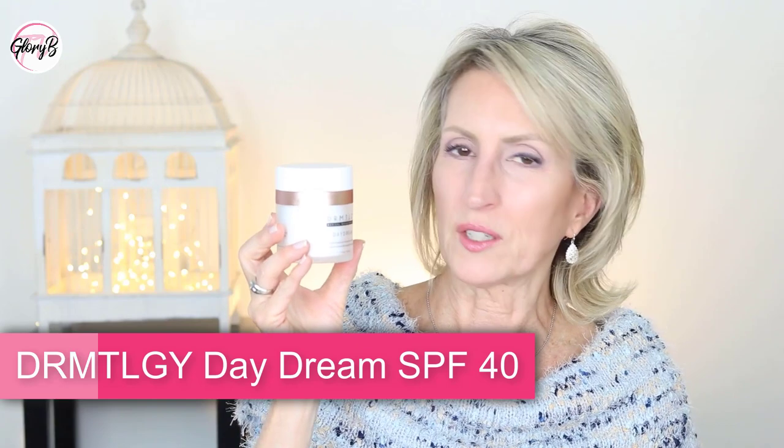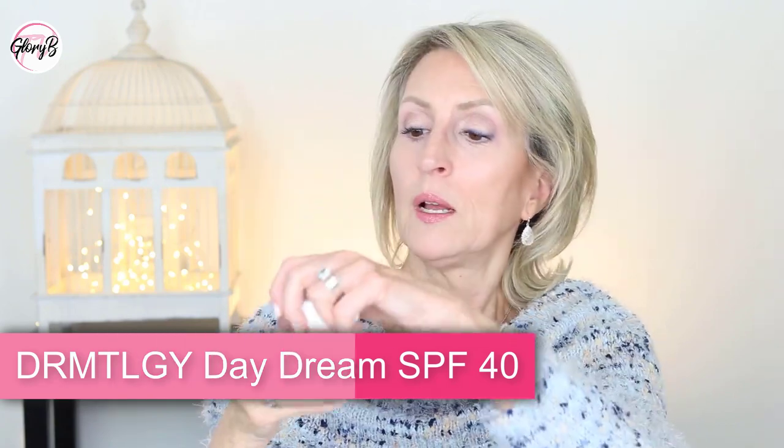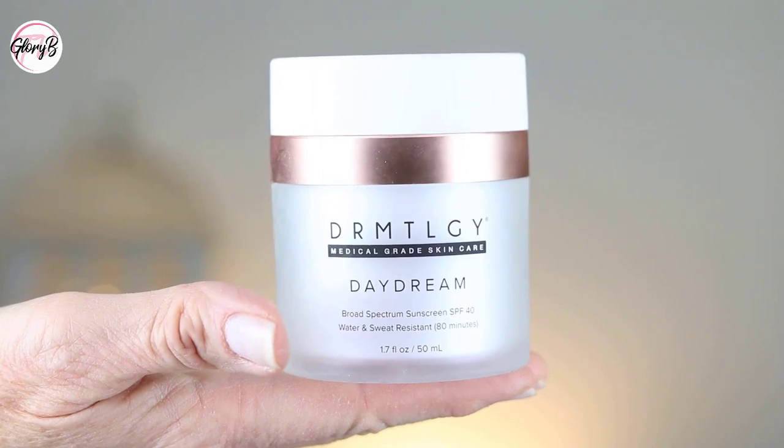The other sunscreen I'm trying recently came out by Dermatology — it's called Daydream. It looks like it's in a jar, but it's actually a pump. You press down on the pump and the sunscreen comes out through a little hole in the middle. That one is a wonderful physical mineral sunscreen as well.